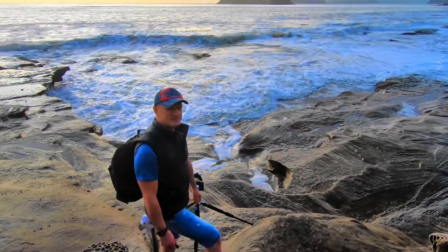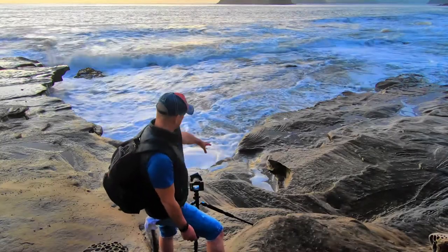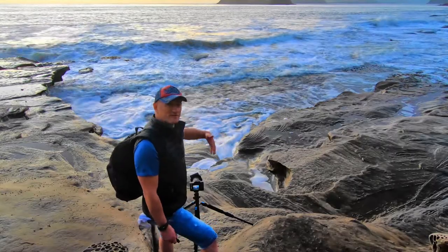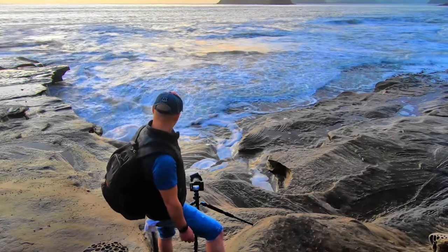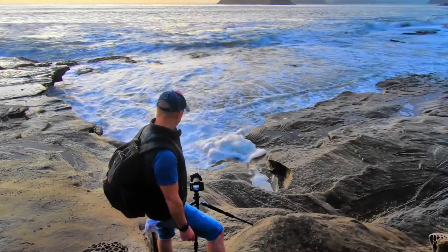Right now I'm at half a second shutter speed. So let's just see if we can get a wave to come up, wash up here, and as the wave recedes back into the ocean, we'll take the shot and try to get some movement on it. Here we go. This one may not be big enough — it's not quite. Oh, there's a bit of foam here.